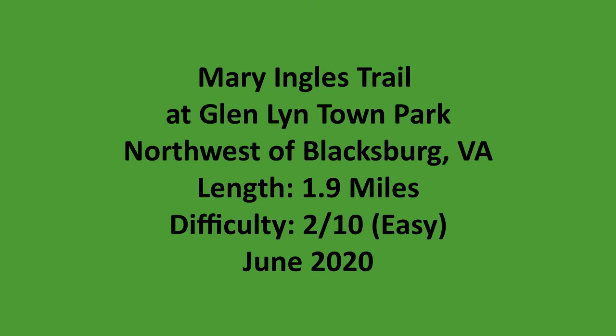This is a summary video for a hike that I did on the Mary Ingalls Trail at Glenlin Town Park in southwestern Virginia.